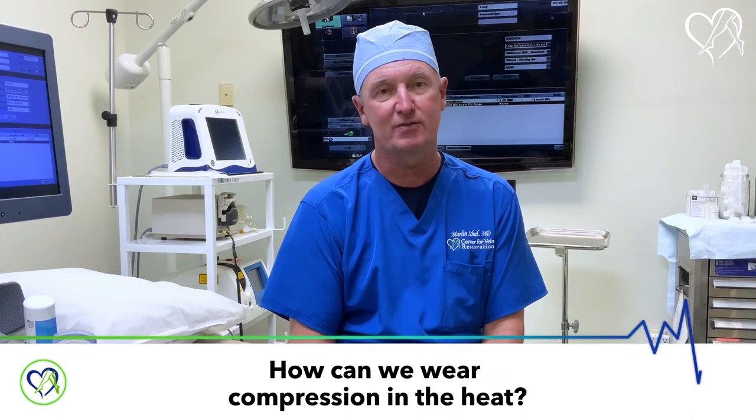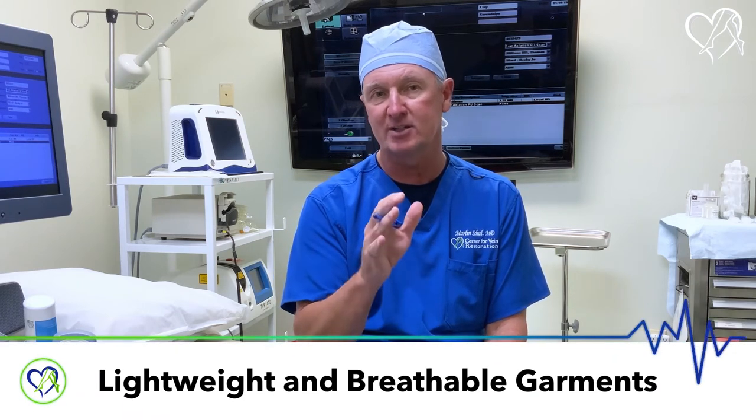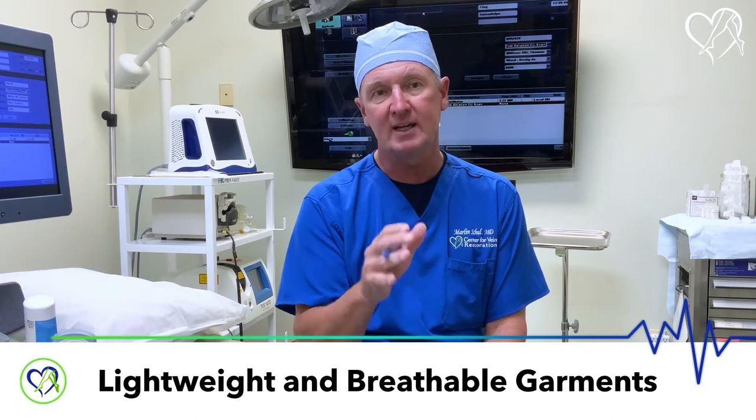Thank you, Dr. Fincher, and welcome back. We've already covered a couple of episodes with compression as far as where it's useful and some unique types of compression. We're going to go a little bit deeper into that today. I want you to think about where we're located — we're in the Wiregrass, and it is hot, just flat out hot. So how can we wear compression? The reality is that there are very sheer garments that can slide on and actually be very lightweight and breathable.